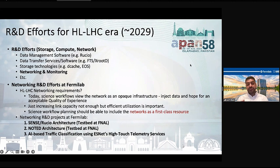Considering this vision, we have some projects we are working on at Fermilab. One is the SENSE-Rucio architecture — this is an ESnet initiative and we are part of this testbed as USCMS. Another is the NOTED architecture, a SENSE initiative where we also have a testbed at Fermilab and are part of the collaboration. The third is our own initiative: AI-based traffic classification, which we are developing in collaboration with ESnet.